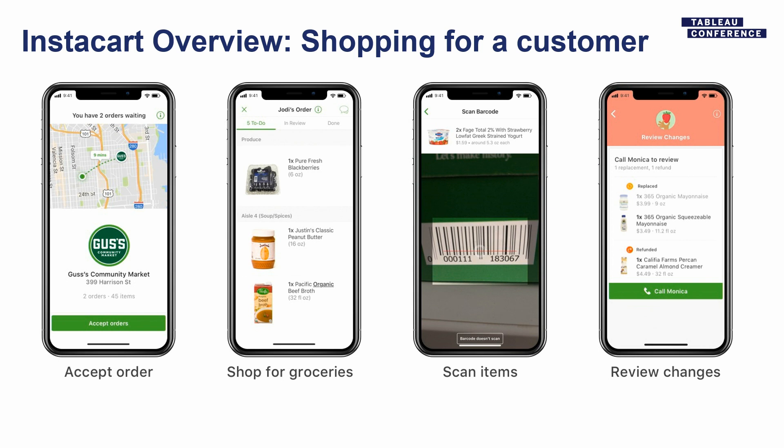If a replacement was needed and the customer hadn't pre-selected one, we have machine learning models that recommend good replacements based on our catalog data and what we know about that customer's purchases. And if you've ever shopped for somebody else — even your own spouse — you'd be surprised how many things in a grocery store you can't tell the difference between. For example, you might pick up a 2% strawberry low-fat Greek strained yogurt when the customer wanted 3% unstrained. So the barcode scanner catches many a mistake. At the end, we prompt the shopper to review any changes made, because making good replacements is one of the big quality levers for us.